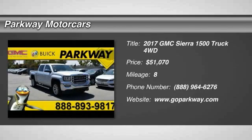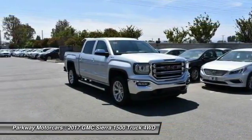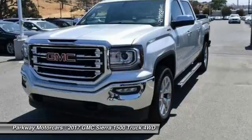2017 Sierra 1500. The GMC Sierra is a full-size pickup with all the functionality you could expect. With multiple trim levels, the GMC Sierra provides a wide range of features for you to enjoy.